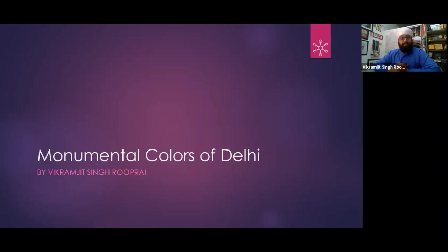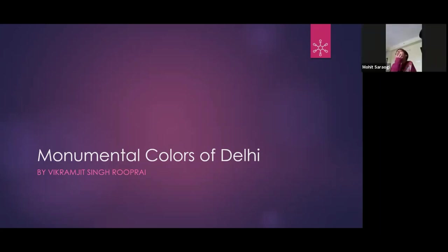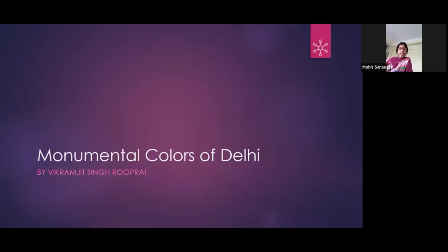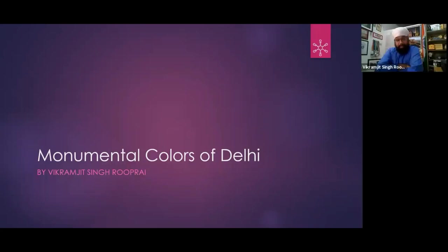Unmute or give me some names. Lal Kila — that's one. And what color is in the name? Lal means red. And Neela Gumbad — Neela means blue.